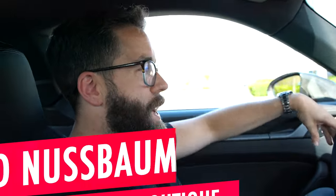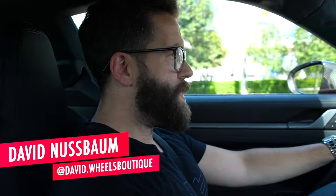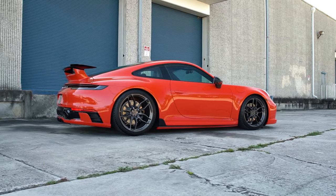What's up guys, David Nussbaum at Wheels Boutique here. So today I wanted to start off on the inside of this car because we did a little bit of interior modifications, which isn't as common as the exterior modifications that we often do to cars. We are currently in a 2022 Porsche Carrera S.